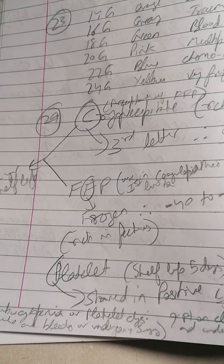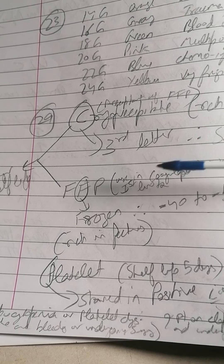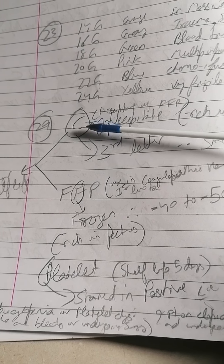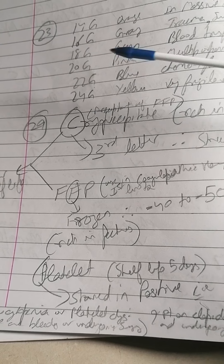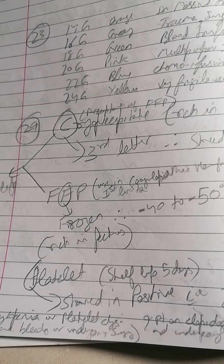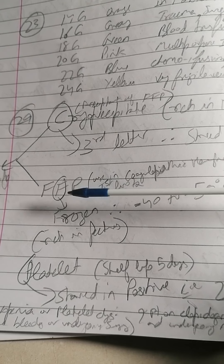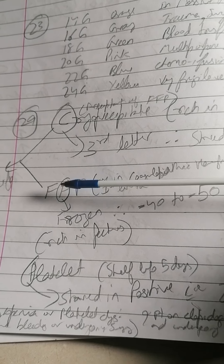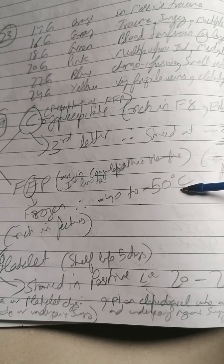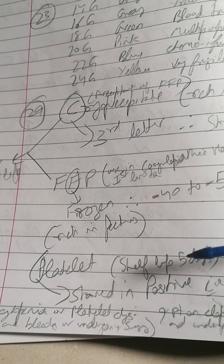To recap: cryoprecipitate — C is the third letter, so minus 30 degrees. The word 'cryo' itself implies frozen, something cooler. FFP — the key word is 'frozen,' so it's even colder than cryoprecipitate: minus 40 to minus 50 degrees.